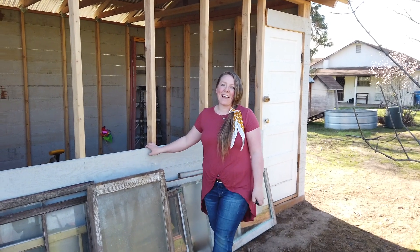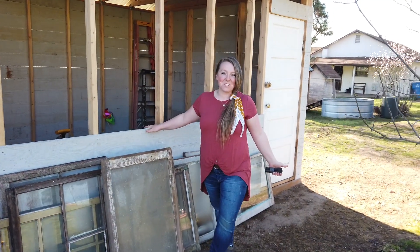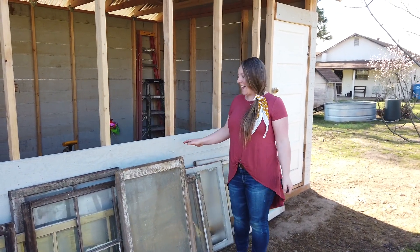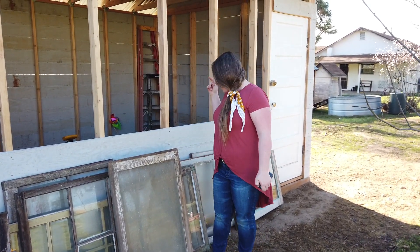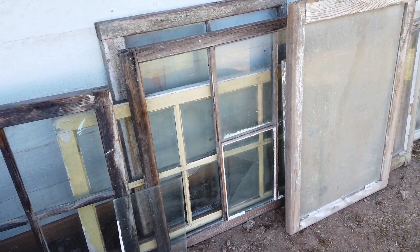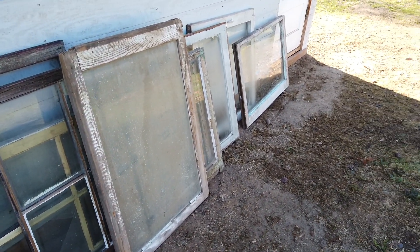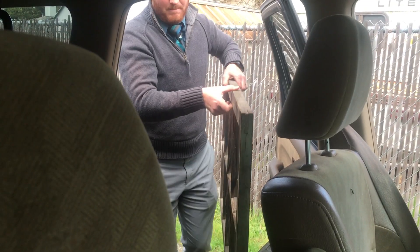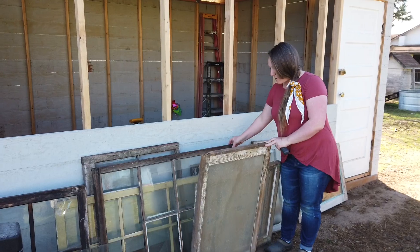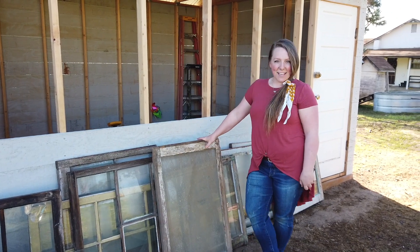So if you guys know me, I like things to be functional and pretty. One of the things I really wanted with our chicken house was for it to be really pretty, and I wanted some windows because I hate really dark spaces. So I went and found some windows — some of these are from a friend, and the others are from Facebook Marketplace, ten dollars a piece. Some of them are missing glass, but that's an easy fix. For the most part, they're all really, really sturdy.